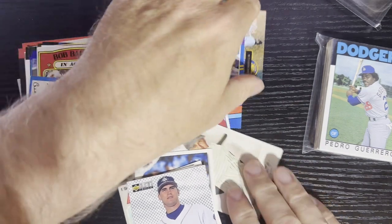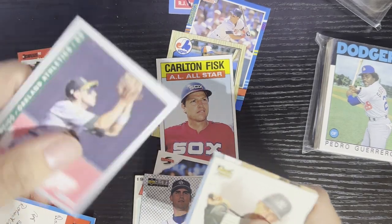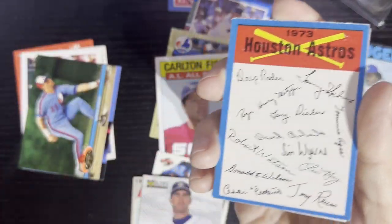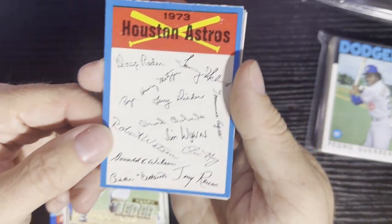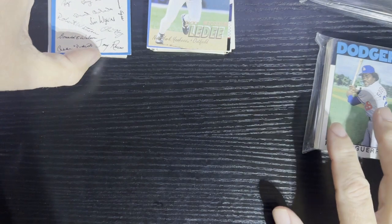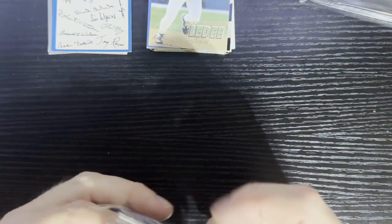Overall, not too bad — got some early 70s action here, you're going to come out with a nice card including that 1973 Opeechee team card, we're kind of jealous of that one because those are hard to find. What do you gotta do for this pack? All you gotta do is leave a comment on this video and we'll pull it next week — and be a subscriber, that's all you gotta do. Here comes the second pack.